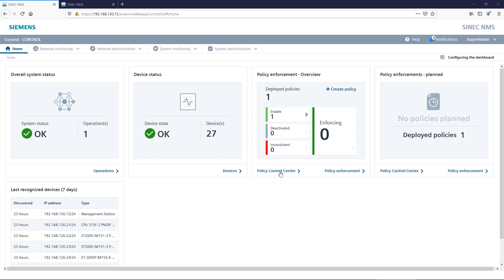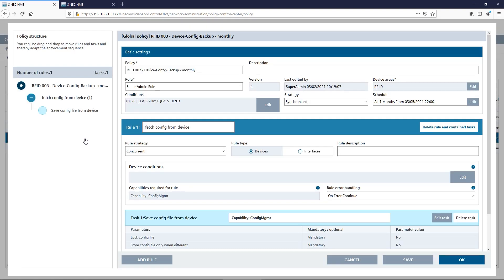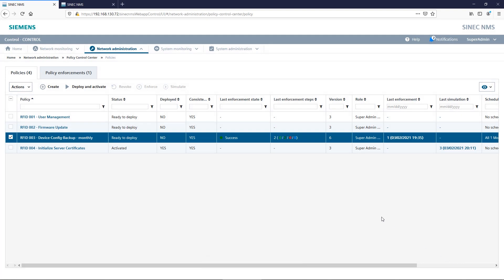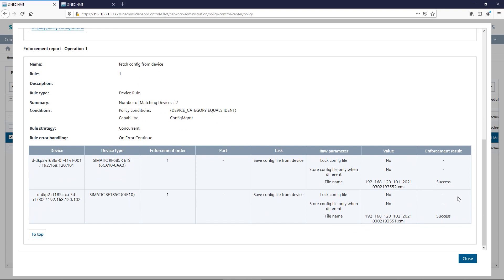To increase device security, you can define global sets of rules, known as policies. This makes it possible, for example, to change the passwords of local device users at regular intervals and to provide the devices with up-to-date security certificates.